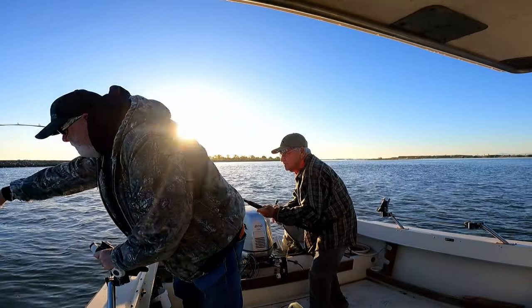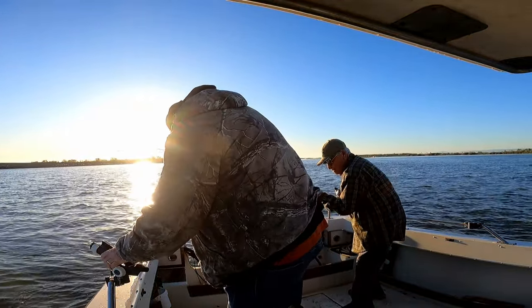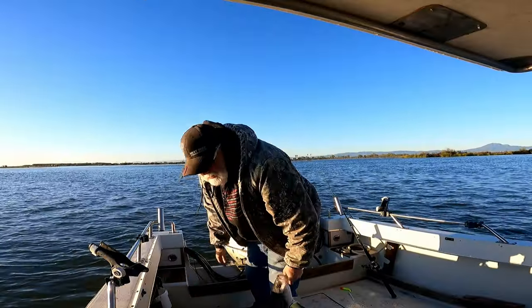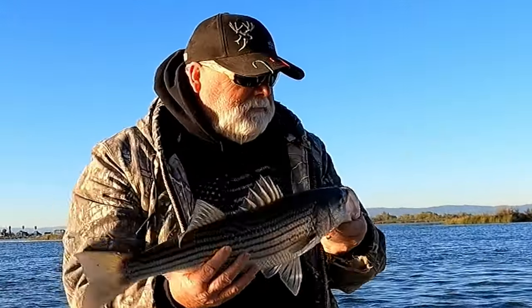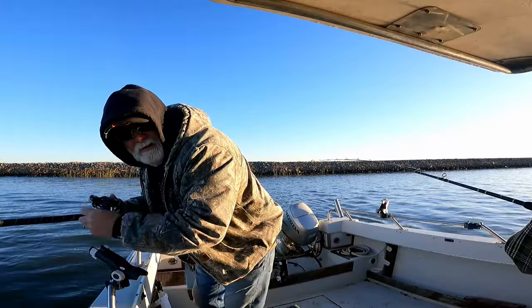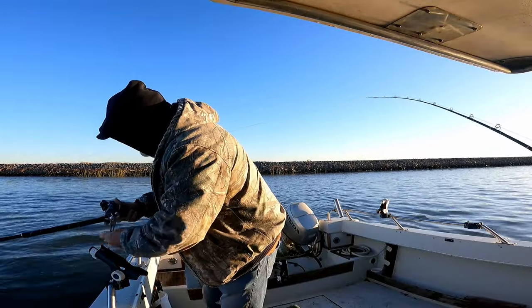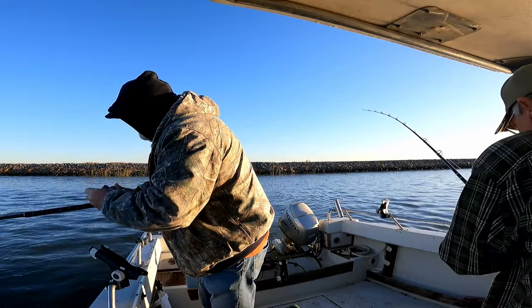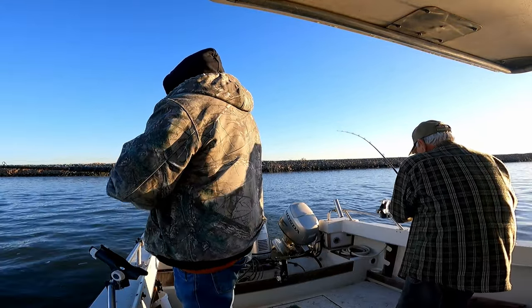Oh, another keeper! I'll take that one — 22 inches. Hey, great fishing! All right, they're just pulling out.